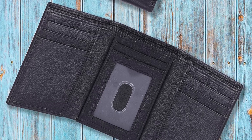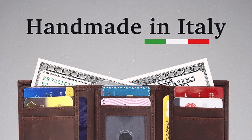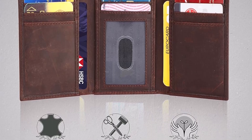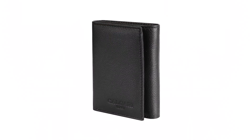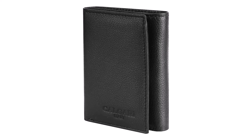RFID Blocking Technology: Security is a key feature of the Calgary wallet. It includes state-of-the-art RFID blocking technology that protects your credit cards and personal information from unauthorized scanning, ensuring your data remains secure. Smart and Stylish Design: The wallet boasts eight pockets for credit cards and two compartments for paper money.